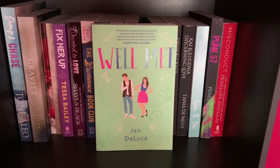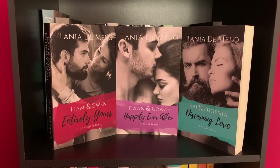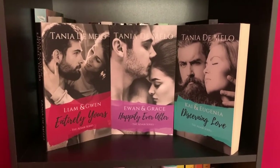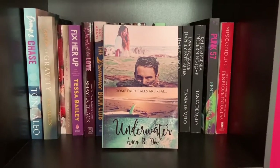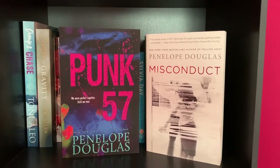Well Met by Jen DeLuca. Entirely Yours, Happily Ever After, and Discerning Love by Tanya DeMilo — I hope I'm pronouncing that right. Underwater by Anna B. Doe. Punk 57 and Misconduct by Penelope Douglas.